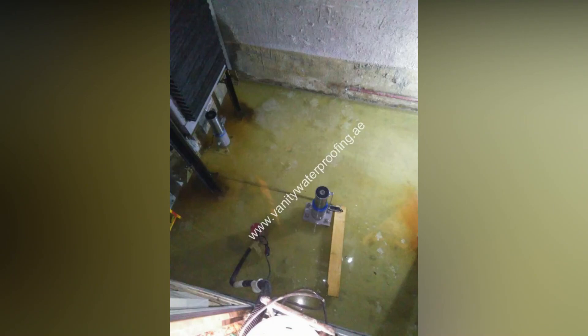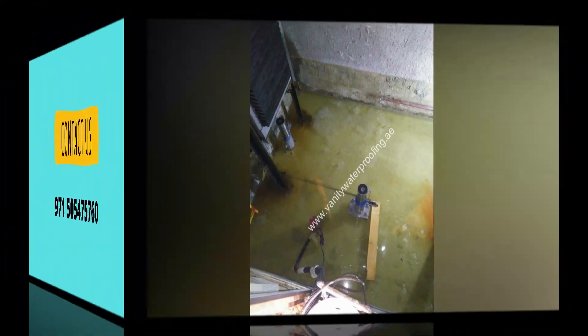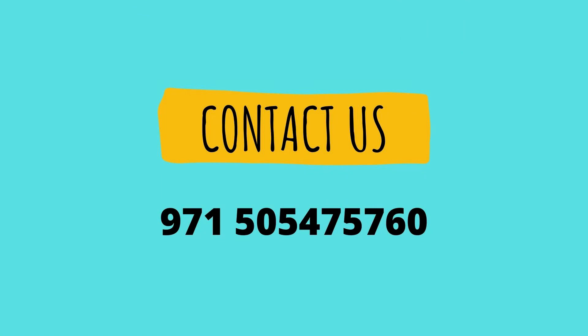Contact Vanity Technical Services for a free site inspection today. Vanity Technical Services LLC — 970-155-475-760.